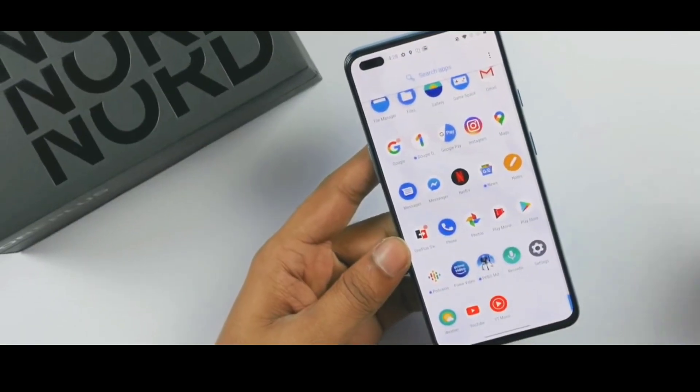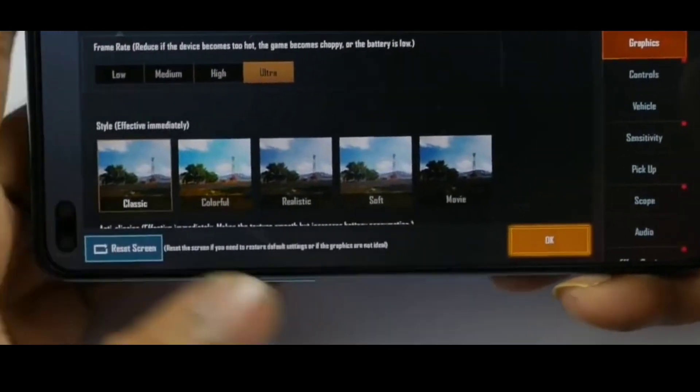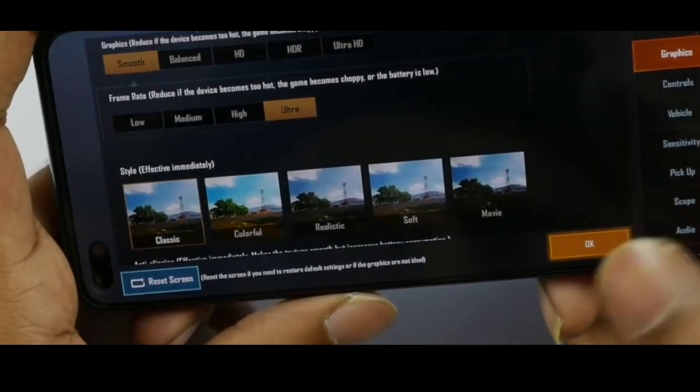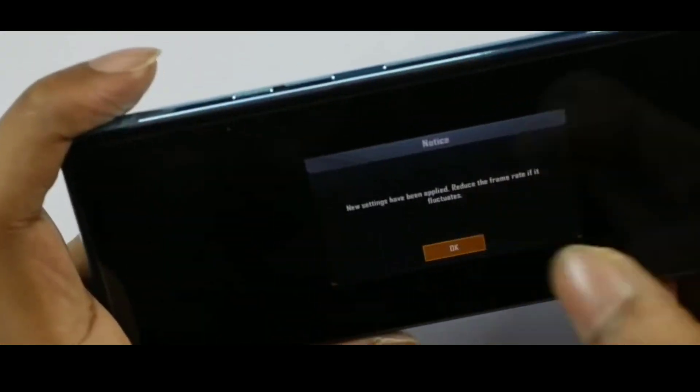You will easily get 60 FPS on OnePlus Nord. You can easily play on smooth graphics and extreme FPS settings. Most PUBG players use Smooth and Ultra frame rates as their basic settings, so OnePlus Nord will be a good mobile to look out and buy for such an affordable price compared to other mobiles.